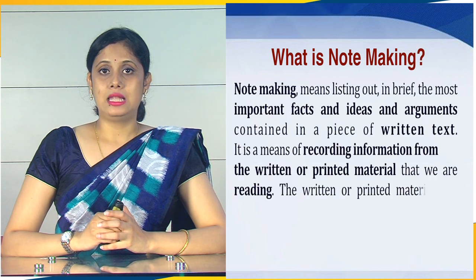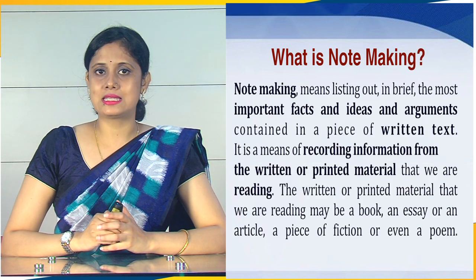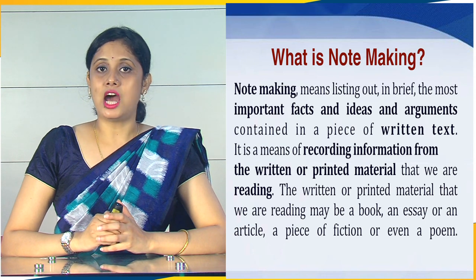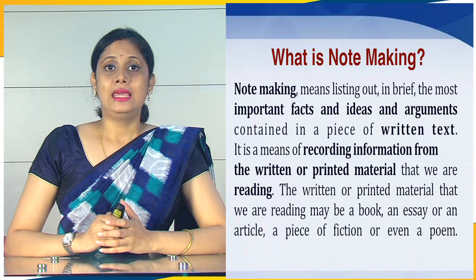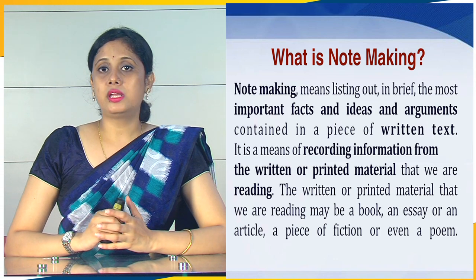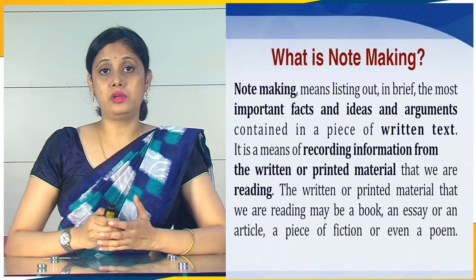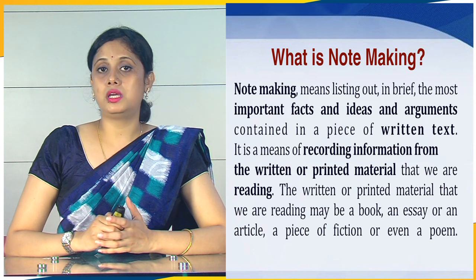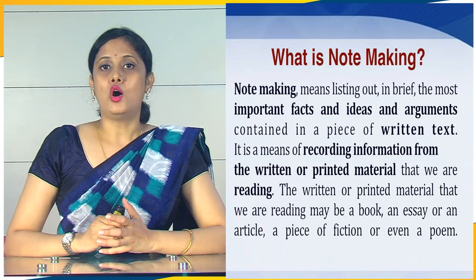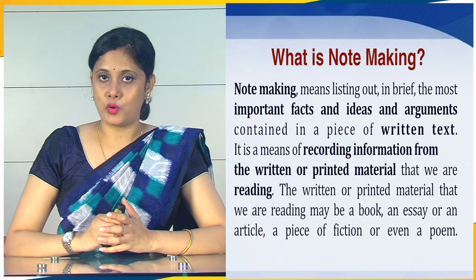What is Notemaking? Notemaking means listing out in brief the most important facts, ideas, and arguments contained in a piece of written text. It is a means of recording information from the written or printed material that we are reading. The written or printed material may be a book, an essay or an article, a piece of fiction or even a poem.